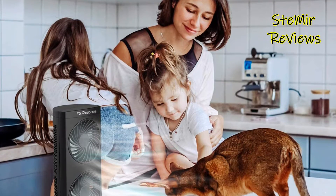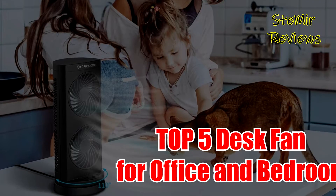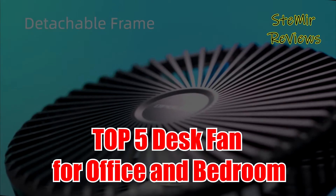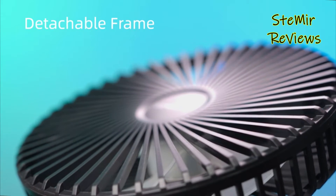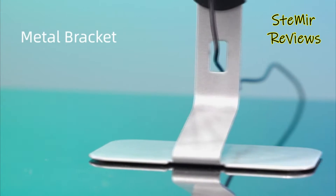Hi my friends and welcome back to my channel. In this video, I present you top 5 desk fans for office and bedroom 2022. Before you start, subscribe to the channel and press the like button to be up to date with all the news. Let's begin.